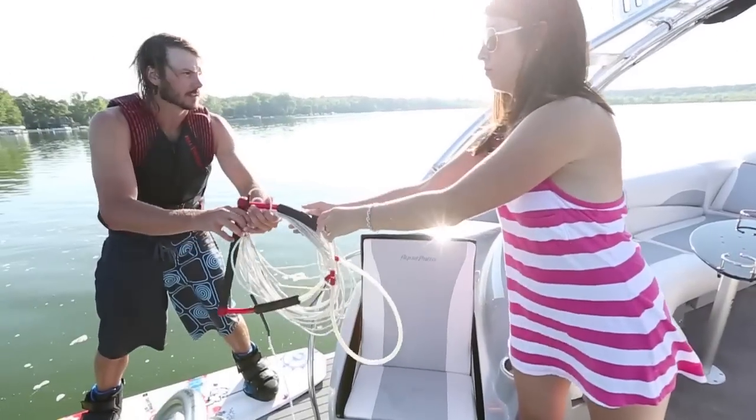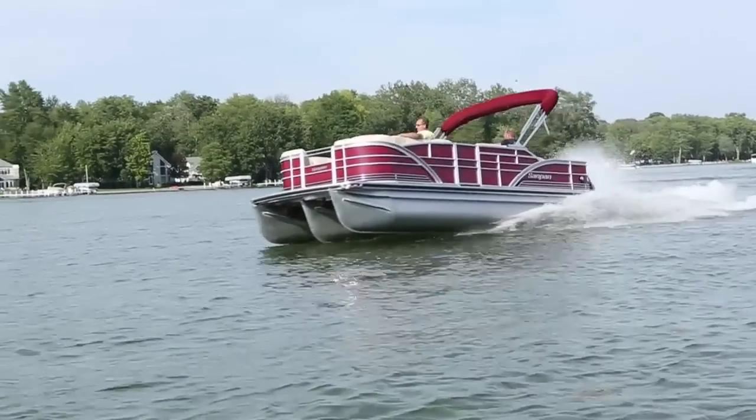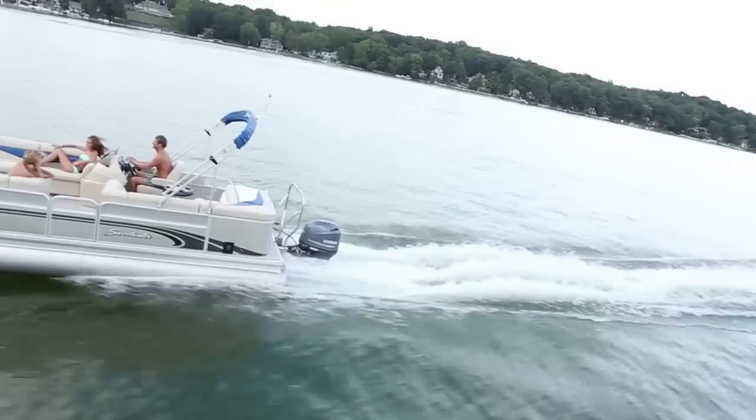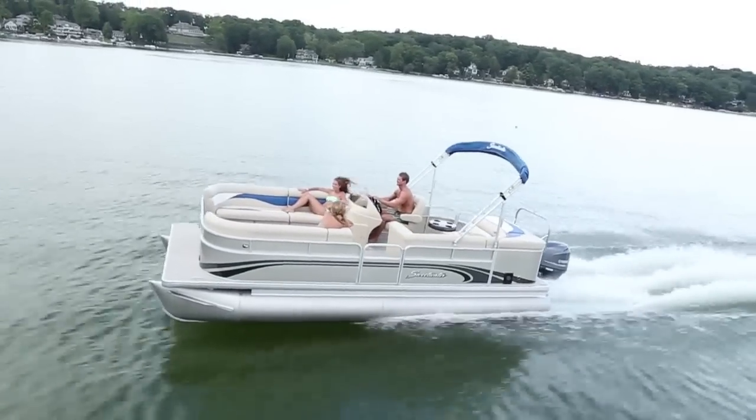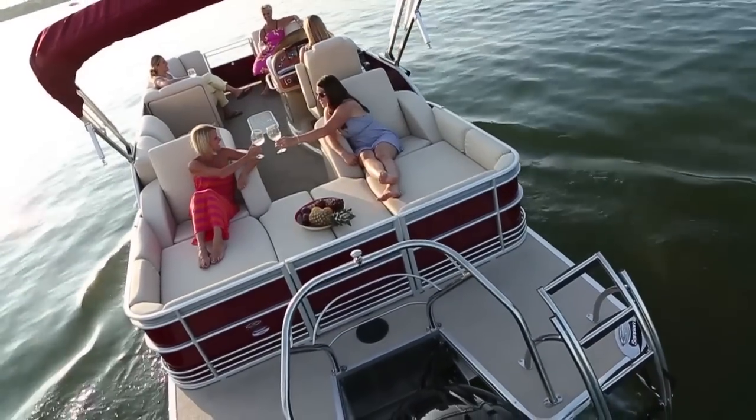If you still think that you need a fiberglass runabout to satisfy your need for speed, think again. High-speed turns? No problem. Wakeboarders and tubers? Bring it on. You can even top 50 miles per hour with a 300-horsepower outboard. Godfrey Pontoons lets you enjoy all those things and more in luxurious comfort.